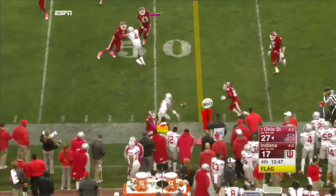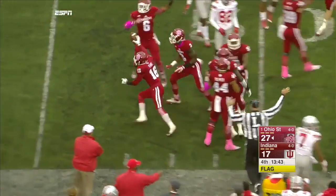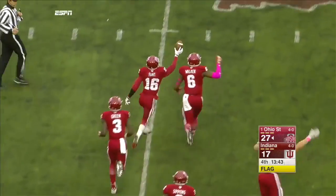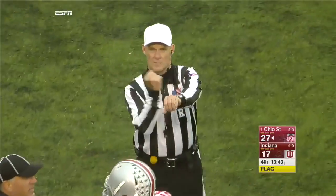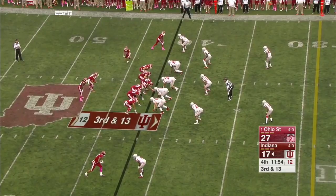Jones gets it out to Marshall, there is a flag down. Marshall lost the ball — Indiana has it. Now we'll check the marker. The penalty is denied. The result of the play was a fumble recovered by Indiana. New life for the Hoosiers.